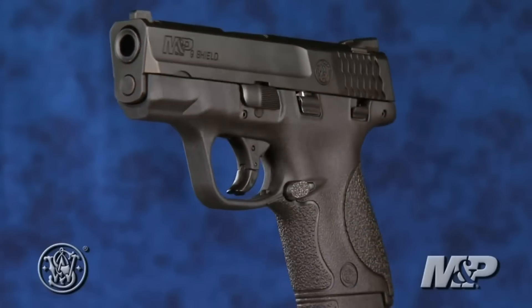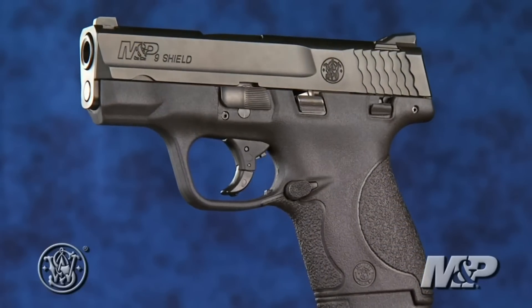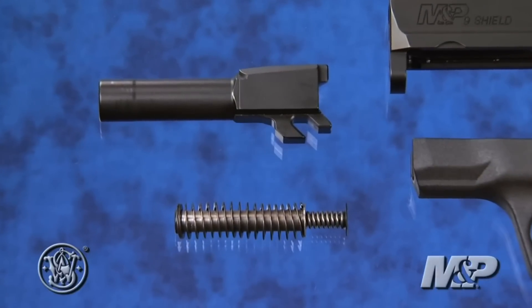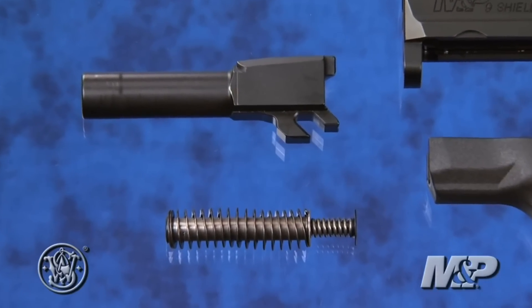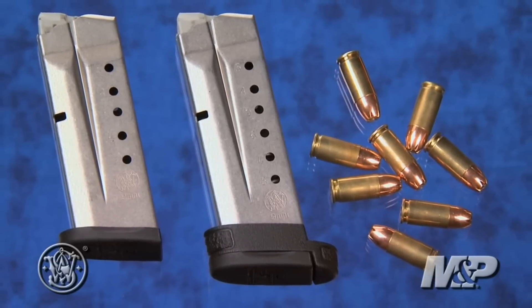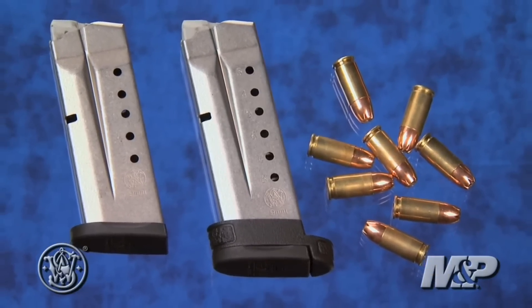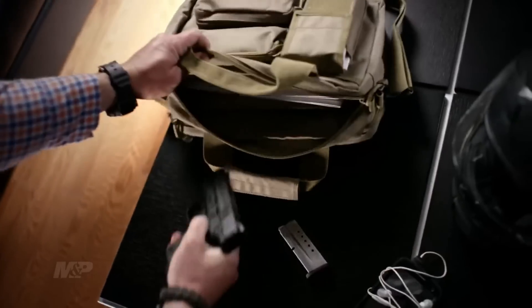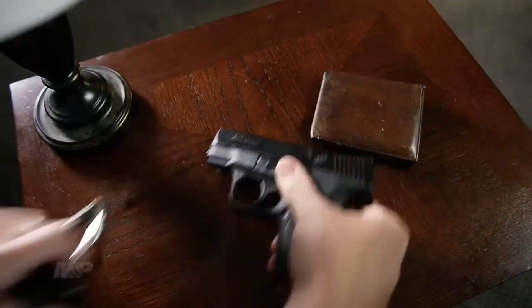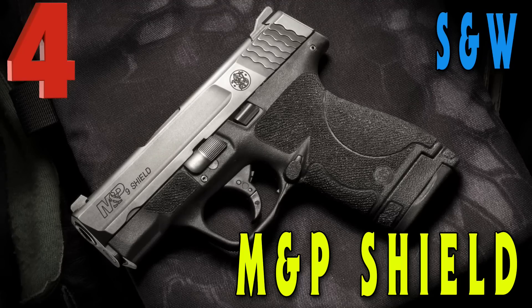Some of the specs for the 9mm version: it's an 8+1 capacity, the barrel length is 3.1 inches, the overall length is 6.1 inches, and the unloaded weight is 20.8 ounces. If you're looking for a gun to have fun with on the range that you can also concealed carry, you cannot go wrong with the M&P Shield. If you look hard enough, you can find it for under $340.